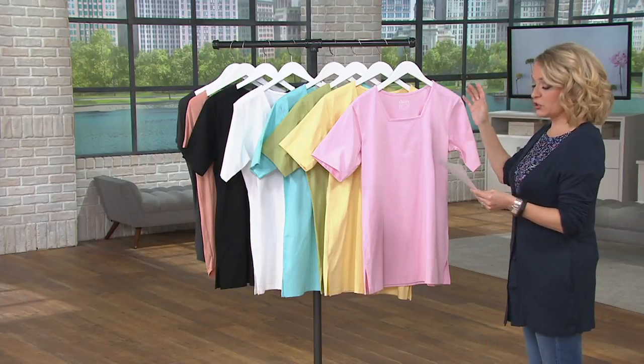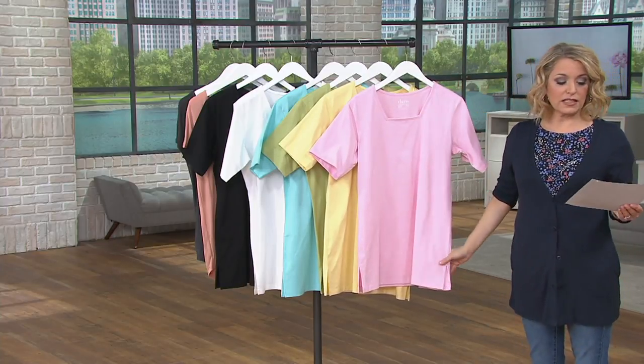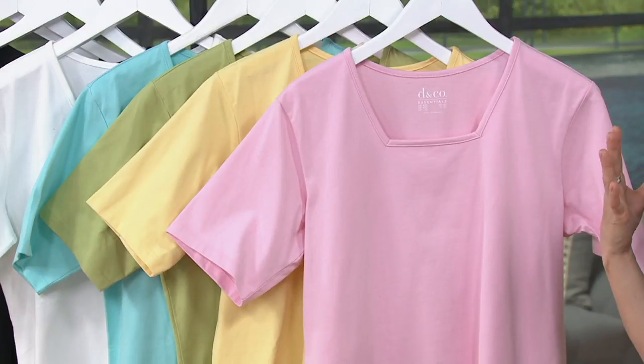This is 100% cotton. This is the classic tee done for us in almost a bit of a tunic length — you're going to get some coverage here. And it has a square neckline, which much like the v-neck, opens up the face, opens up the neck, and I think just really flatters everyone.